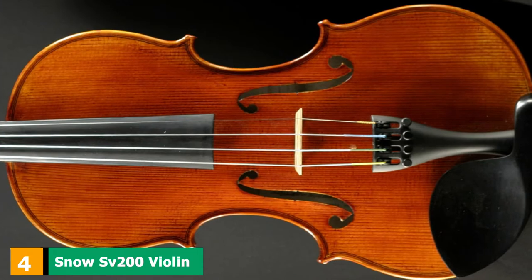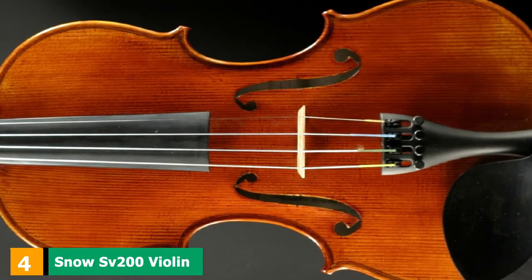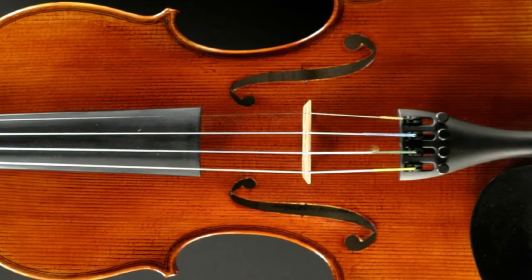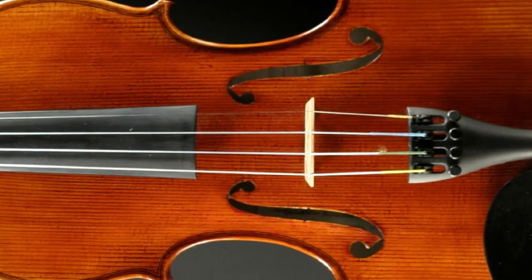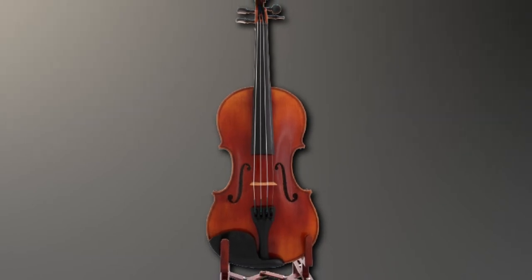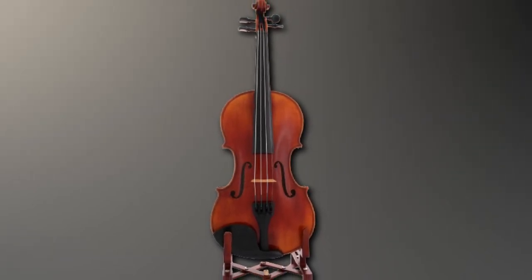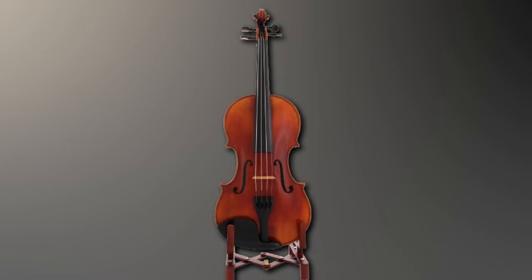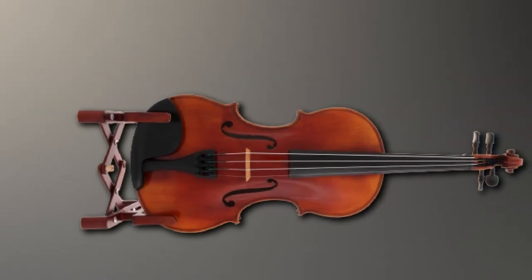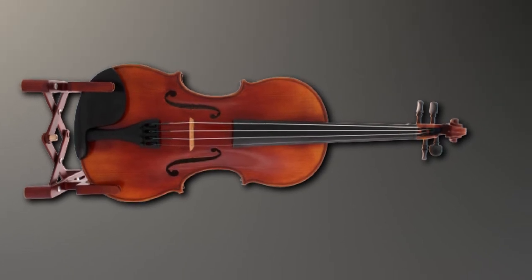Next at number 4, we have the Snow SV200 Violin. Snow is a really underrated brand when it comes to violins for professionals. I bought my first Snow violin a couple of years back because I was getting a bit bored with the big names — and I've never looked back. My Snow SV200 is now one of my favorites. This beautiful violin has an Italian spruce top, giving it such a beautiful tone.